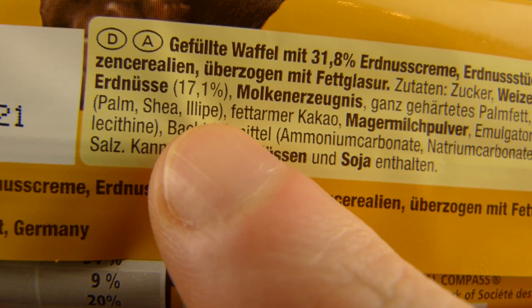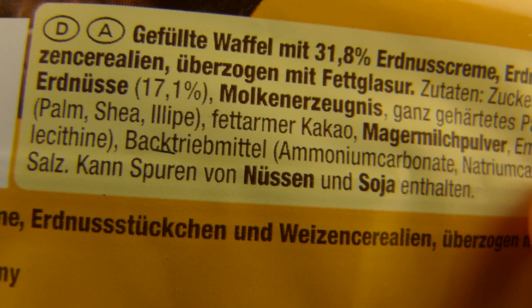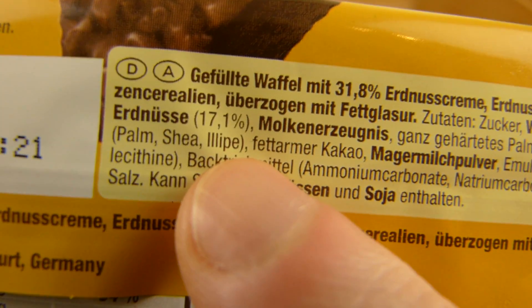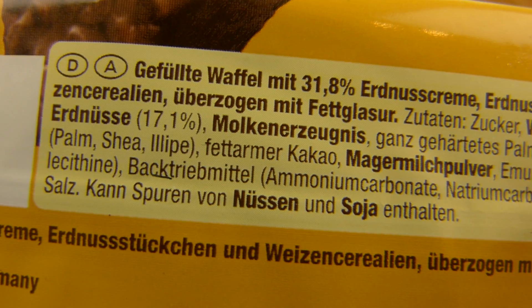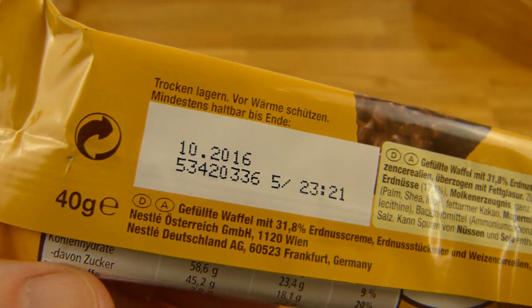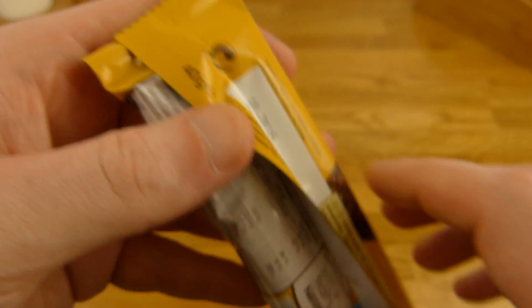What the hell is this? No idea. That looks very strange — not German. Let's open it.